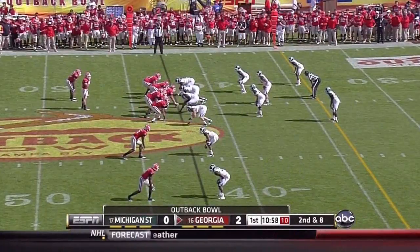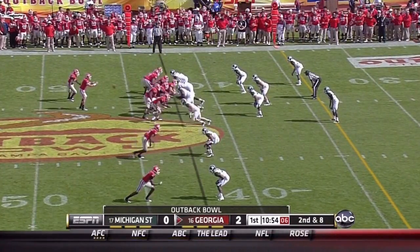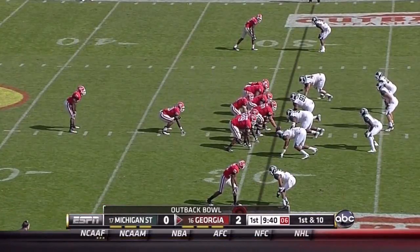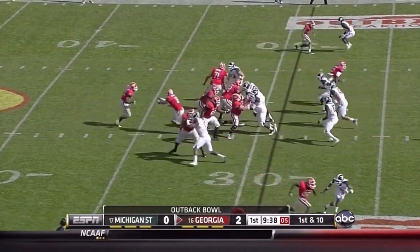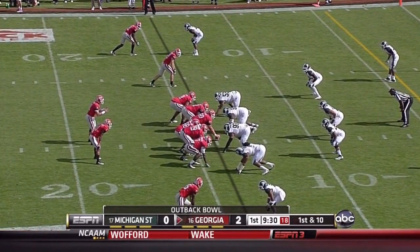Murray with a throw to the sideline, Richard Samuel the fourth checks in. He wants to run and Max Bulla from Michigan State changes the defense. Earlier this year: 11 carries for 97 yards.